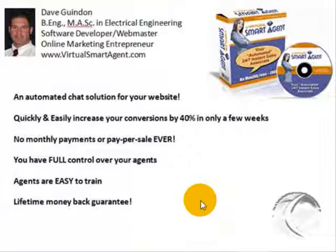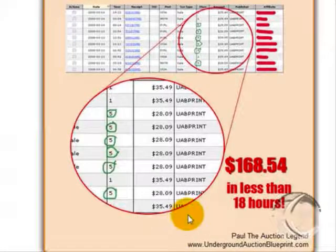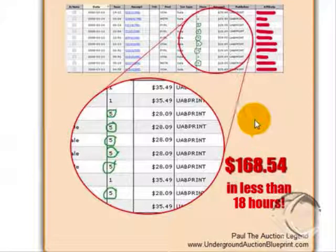In only a few weeks. In fact, one of my beta testers, Paul the Auction Legend, has already generated $168.54 in less than 18 hours after he installed the virtual agent on his main website — and this was from traffic he was already getting, so he didn't have to purchase additional traffic to get these additional sales.